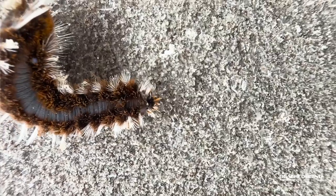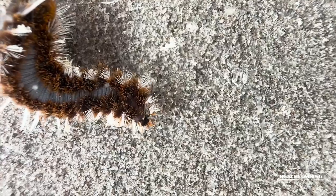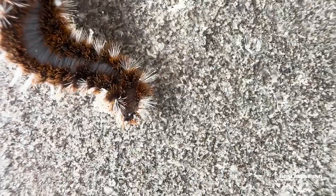The bristles cause massive pain for about three hours. The venom creates dizziness — you kind of don't know where you are. But as far as I know, they can't kill you, which I guess is the good news.